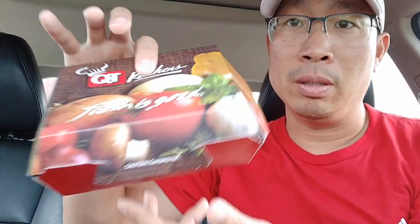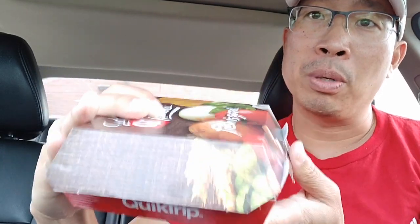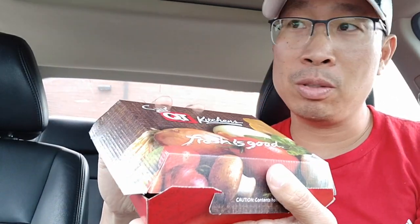This is the bacon egg and cheese toasted sandwich. Out of the bag it was $4.23 with tax — a little bit more expensive than the other ones. Let's hope it's good. Same old QT presentation, got your nice box.